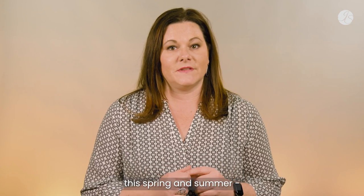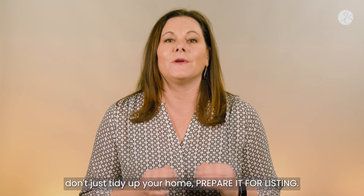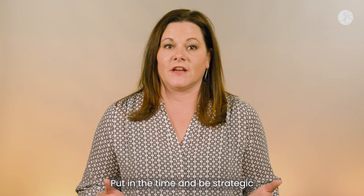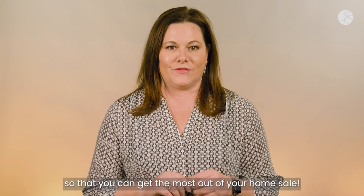For those of you listing your home this spring and summer, don't just tidy up your home — prepare it for listing. Put in the time and be strategic with what tasks you take on so that you can get the most out of your home sale.